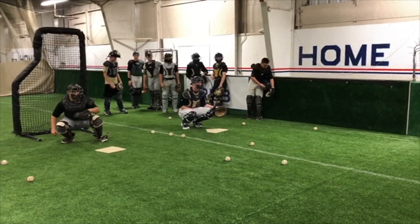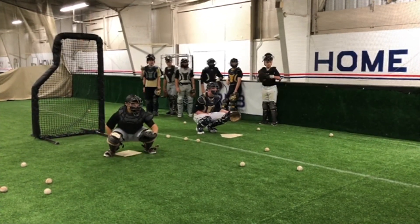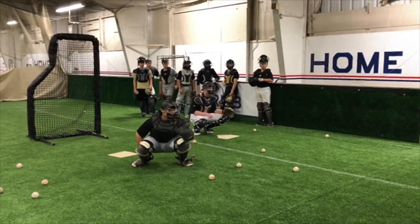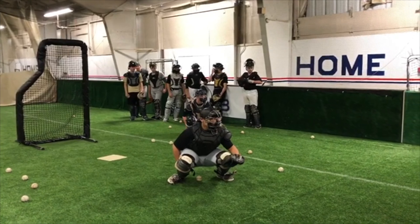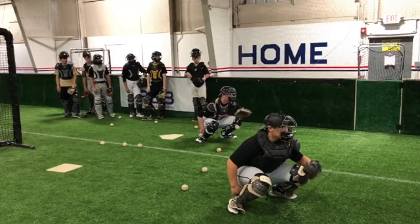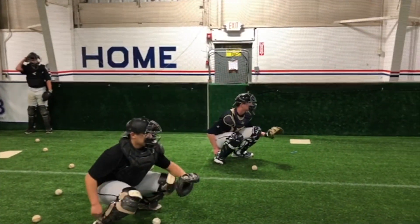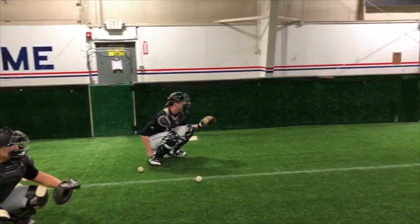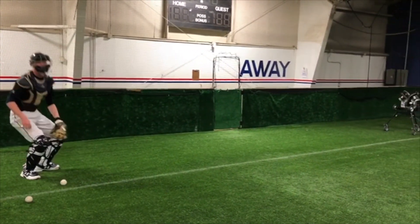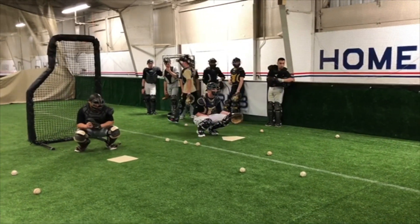One of the things we like to do in practice is make it tougher than the game. We've got the machine set up to throw some two-seamers, so you can see the ball really coming in hard to what would be an inside pitch on a right-hander. We've got two machines set up — one going in one way, one going the other — and we can also switch it up and use breaking balls, sliders, curveballs, cutters, all types of different things.